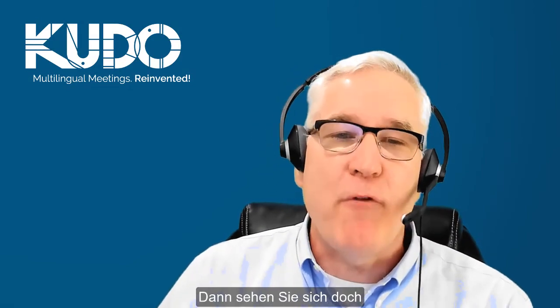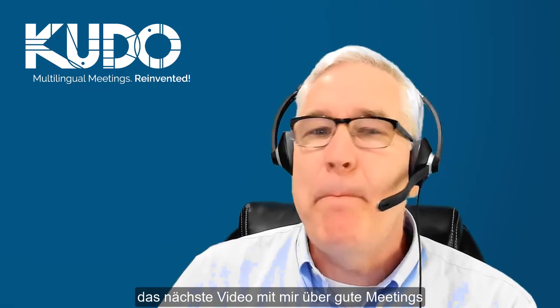Do you still have questions? Then be sure to join me for another video about how to have the best meeting experience on Kudo.